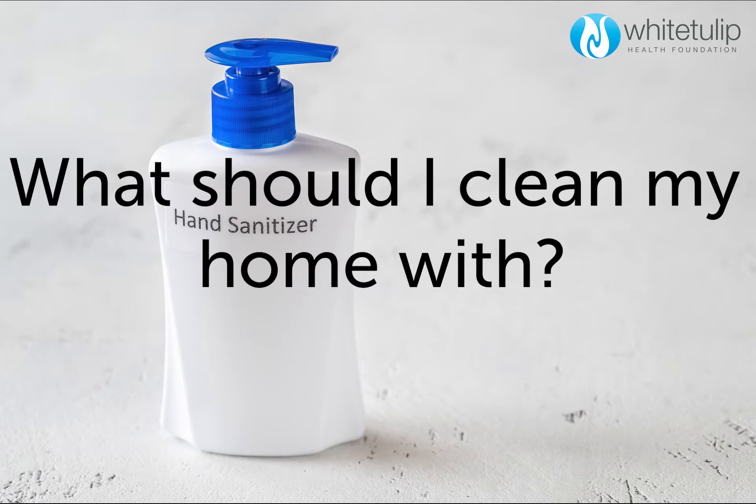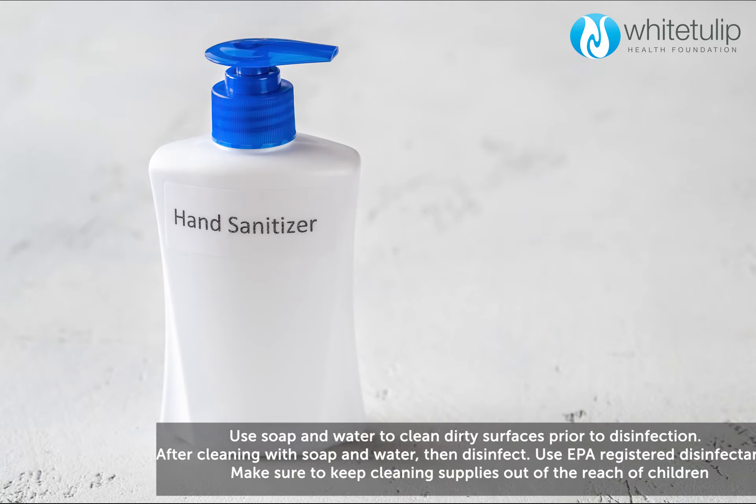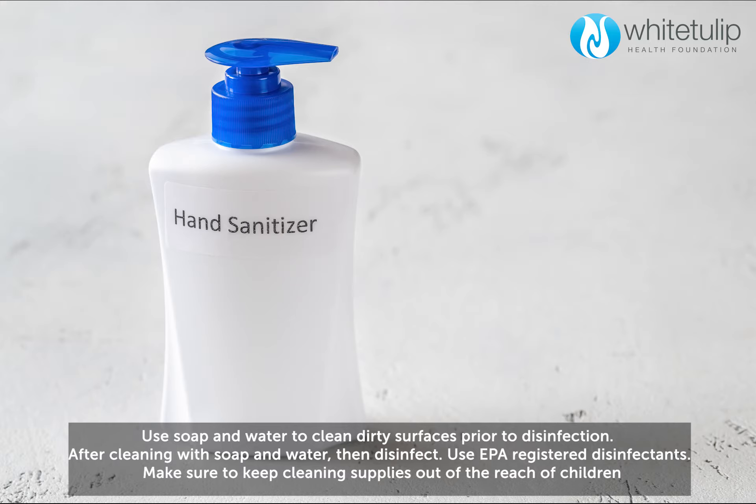What should I clean my home with? Use soap and water to clean dirty surfaces prior to disinfection. After cleaning with soap and water, then disinfect. Use EPA-registered disinfectants. Make sure to keep cleaning supplies out of the reach of children.